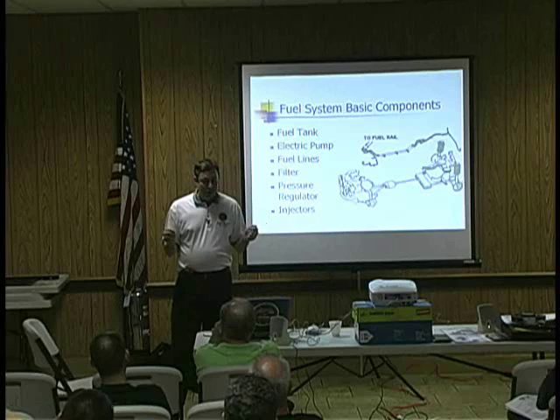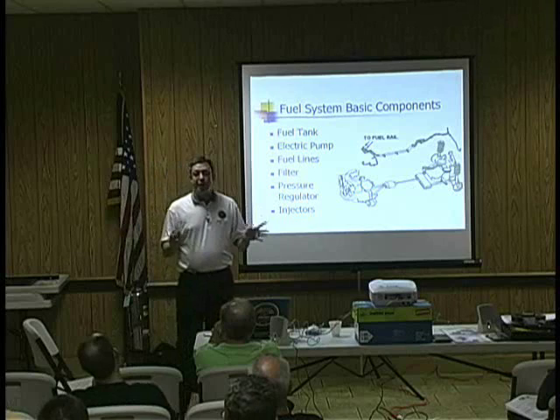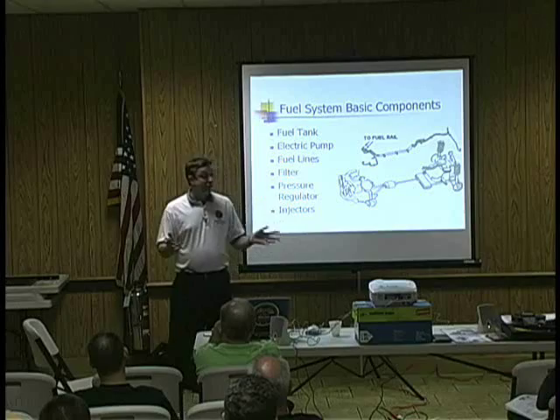At any time in your careers, have you experienced a drivability issue that was tough to diagnose, took you too long to finally figure it out — or longer than you thought it should have — and when you got there, it was a fuel system issue?